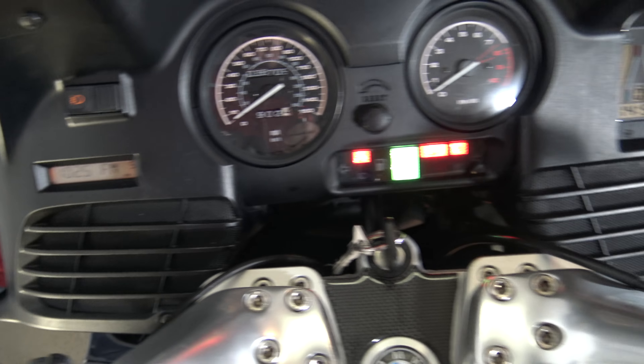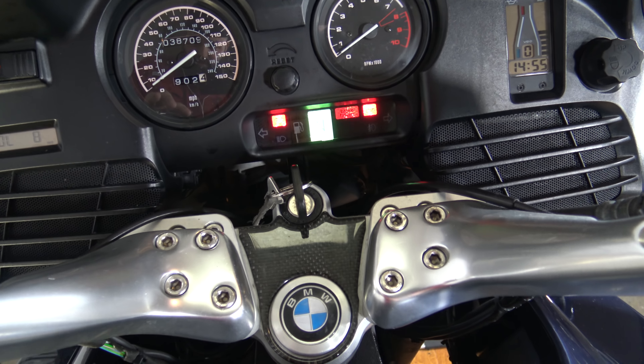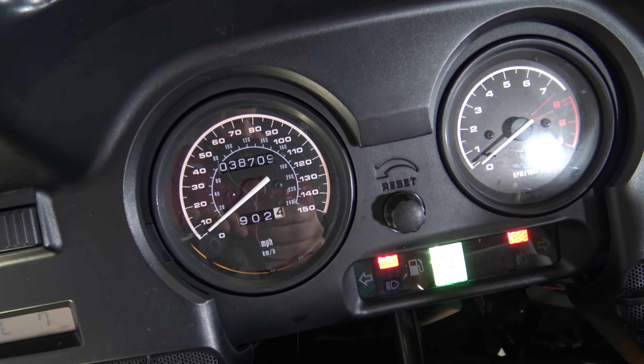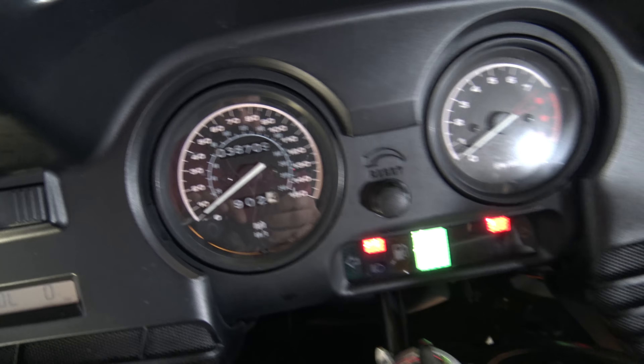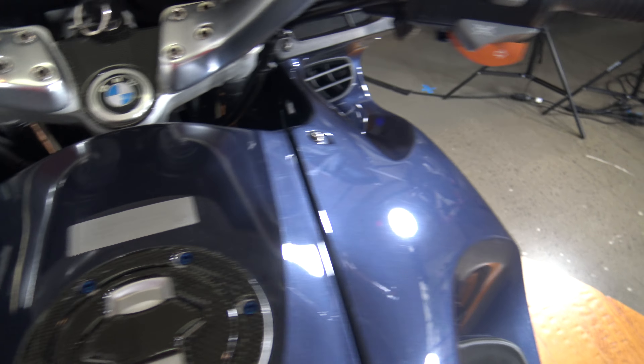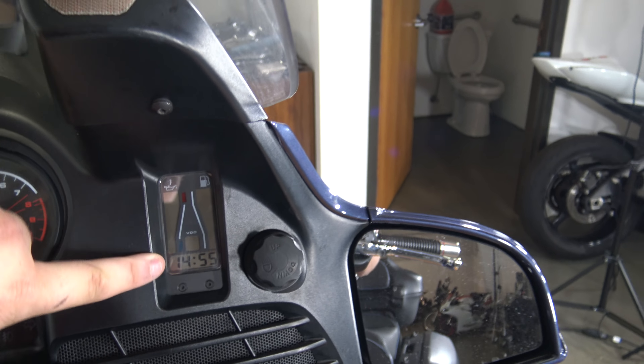It does have speakers which is pretty awesome. I'm not violating any copyright laws — I play static through the speakers but I love these speakers. 38,000 miles — you can see that. This bike is just awesome, so many cool features. There's a cool little gauge over there — gas gauge, temperature gauge.